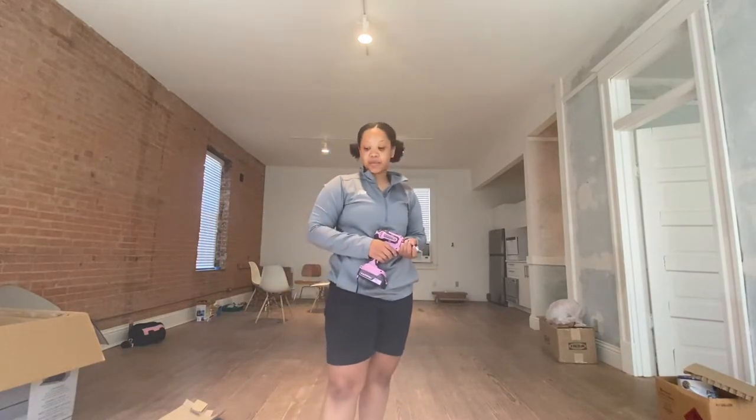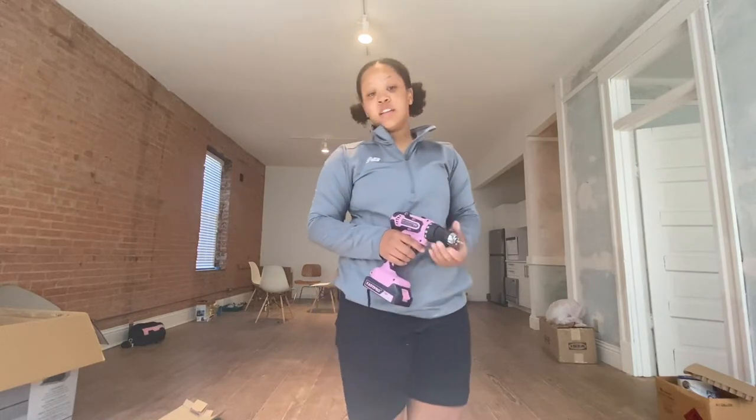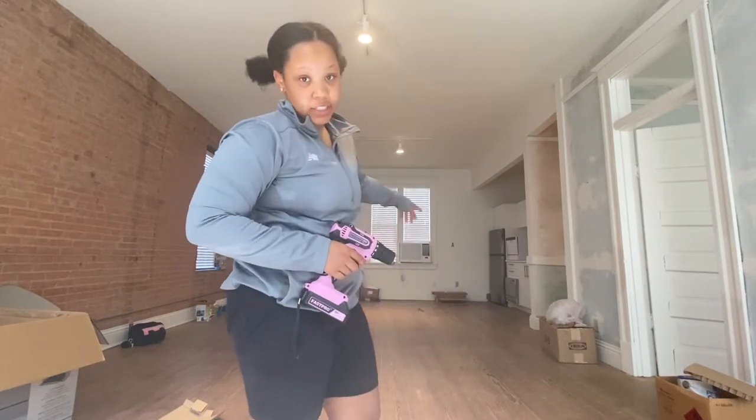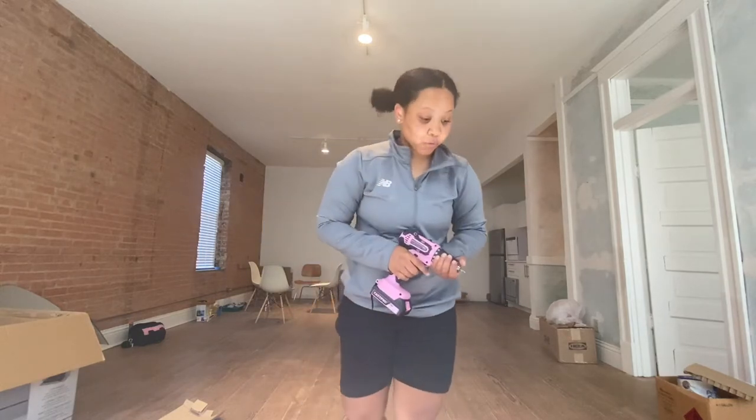You know what I'm sayin'? I'm currently in Dallas putting a TV stand. Got some drawers over there for the kitchen and also some bathroom stuff. Come along with me as I give you some credit.